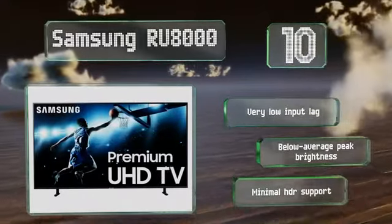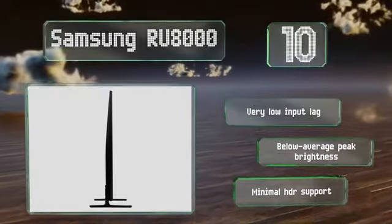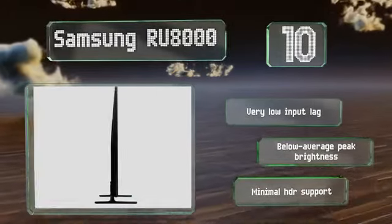It comes with very low input lag; however, it also comes with a below-average peak brightness and minimal HDR support.